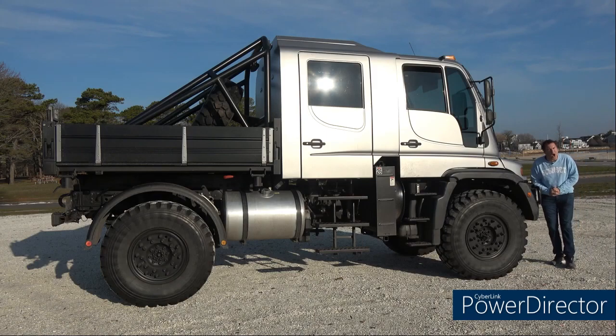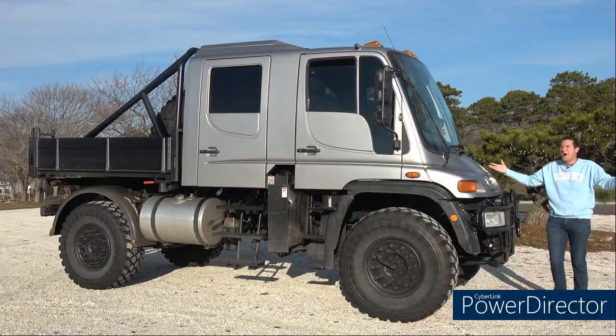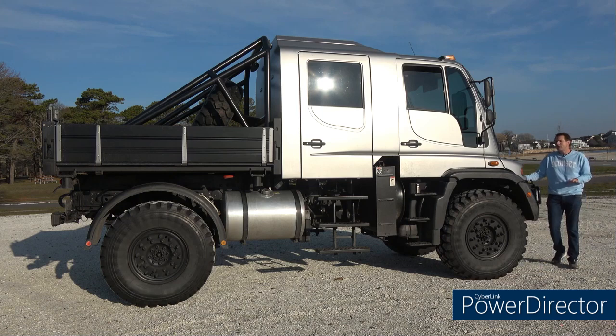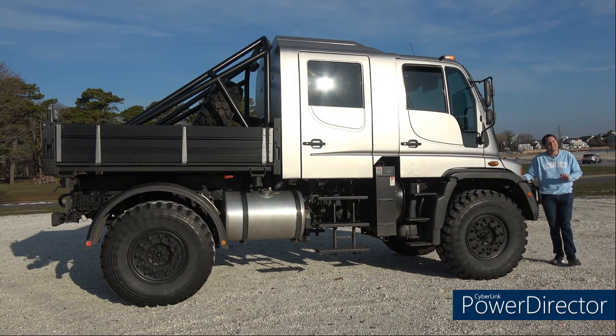Let's talk Unimog. This is a Unimog, and it started life as a more traditional Unimog. About 5 million years ago, a previous owner modified it to add a Unimog, making it a more family-friendly Unimog.